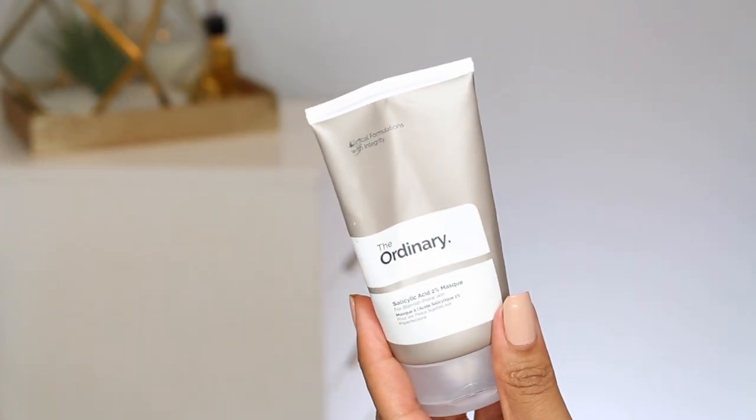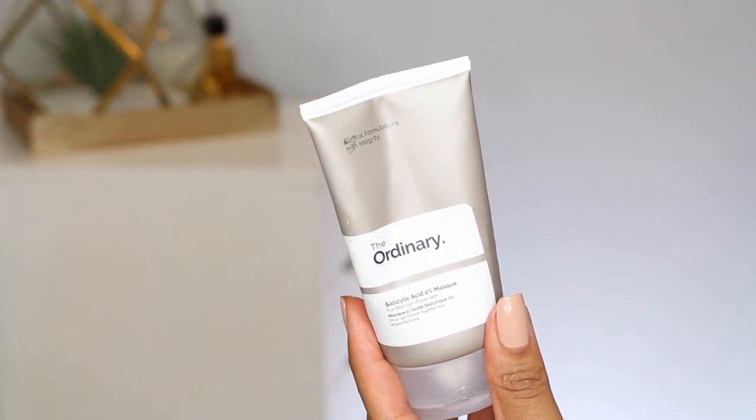I have two masks I want to mention. One is technically not drugstore but very much drugstore prices — this is The Ordinary salicylic acid mask, I think it's around $6.80. You can get it on Sephora through their website or in store depending on where you live. I use this all the time and this one is almost empty. Even if you don't have oily skin, you can use it as a spot treatment or follow up with something more hydrating.